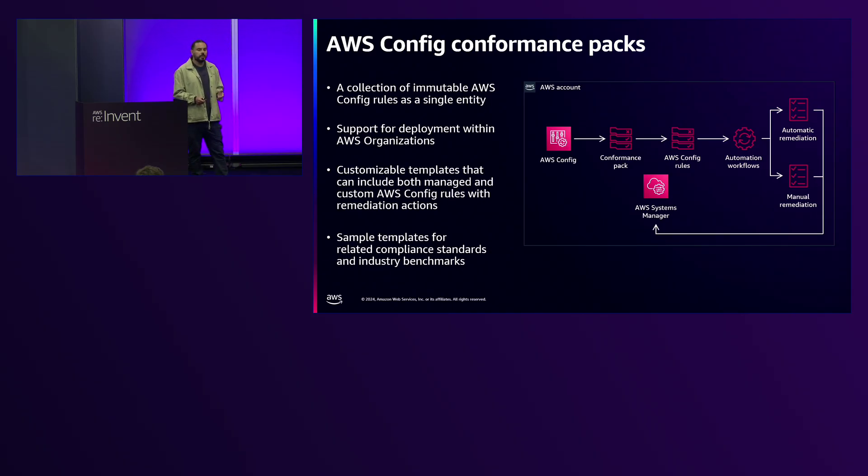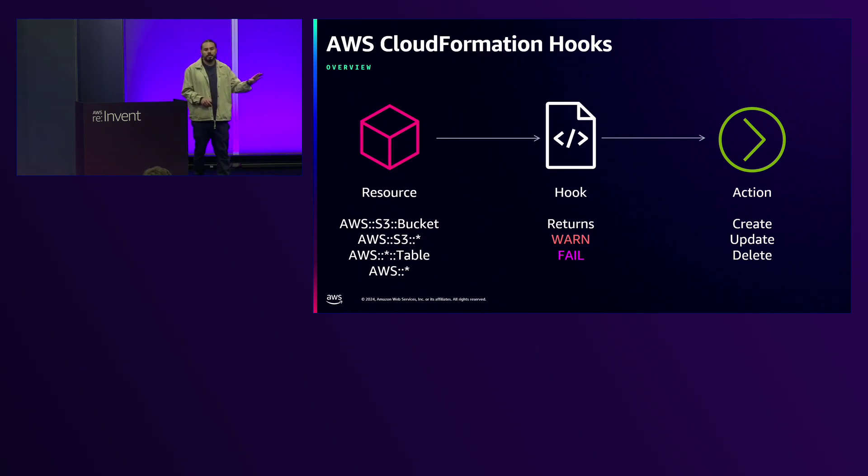We have almost 500 Config managed rules for common use cases like rotating keys and enabling MFA. You can create custom rules, and you can also have conformance packs — essentially a group of AWS Config rules provided by AWS as templates for common standards like PCI DSS or operational best practices for S3. You can use these as templates for your own internal guidelines as well. These are immutable when deployed to member accounts from a delegated administrator account on Config, meaning they cannot be changed.